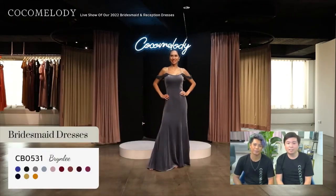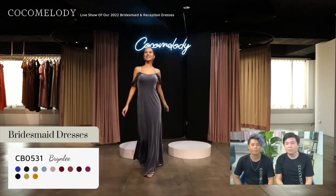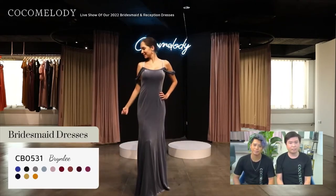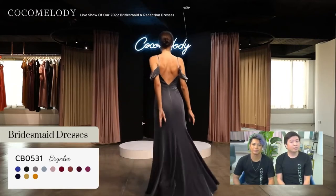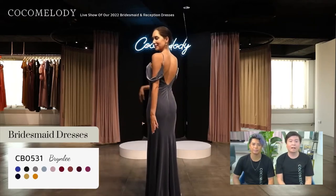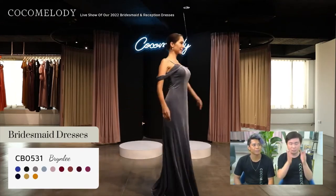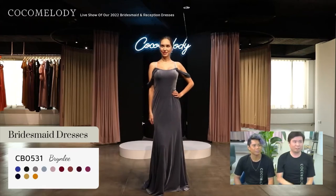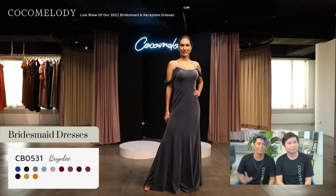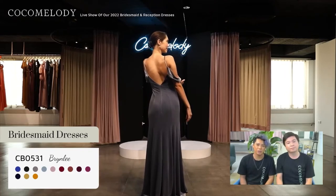Up next is CB0531 Brinley in dark dusty blue. This elegant trumpet mermaid velvet dress features a simple semi-suit brick neckline with spaghetti straps, draped off-shoulder straps, and a princess seam running down from the neckline to the skirt. It has a low back that helps give the illusion of looking longer and taller — it's very simple, very sleek, and chic. I love the cut of this dress, that nice fitted look with velvet is definitely body hugging.